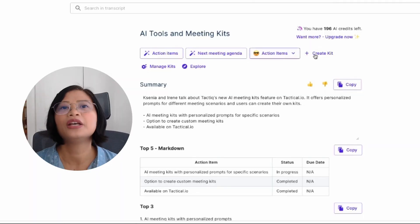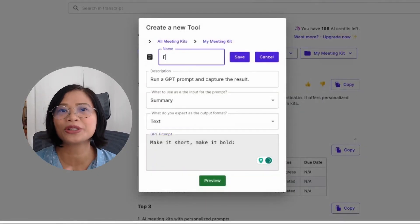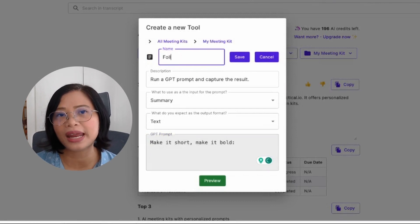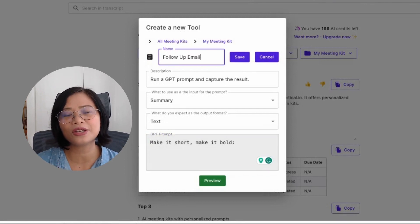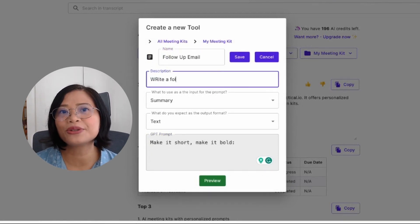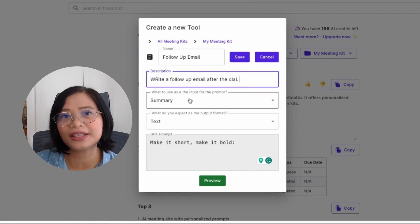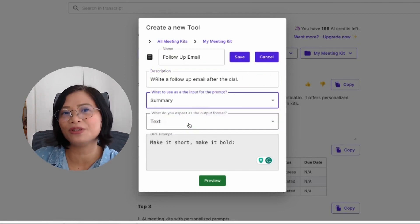That's why I'm using Tactic. It's a real-time transcription tool for basically all of your calls, whether it's Google Meet, Zoom, or Microsoft Teams. After the call, you'll get access to the full transcript, and here's the best part — you're able to create AI meeting kits for your transcript. First you can get the summary with AI, and then you can create a follow-up email meeting kit. You only have to create this meeting kit once with the ChatGPT prompts, and it works within Tactic, so you can keep reusing it for all future calls.